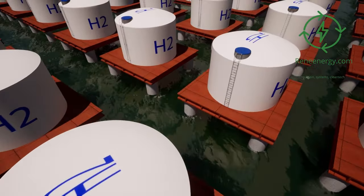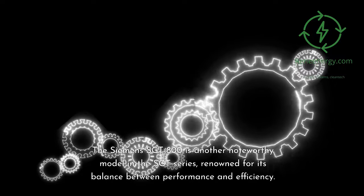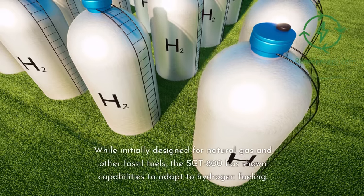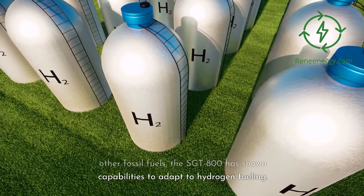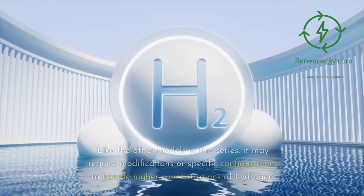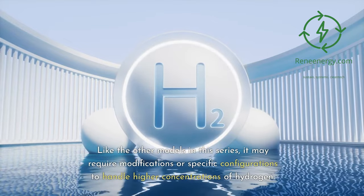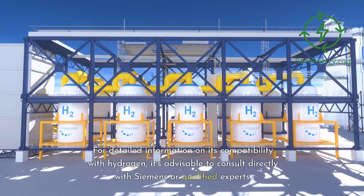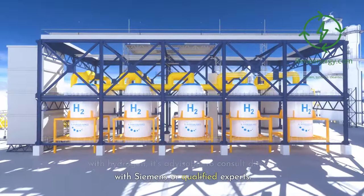Siemens Sargent 800 — Hydrogen Compatibility. The Siemens Sargent 800 is another noteworthy model in the Sargent series, renowned for its balance between performance and efficiency. While initially designed for natural gas and other fossil fuels, the Sargent 800 has shown capabilities to adapt to hydrogen fueling. Like the other models in this series, it may require modifications or specific configurations to handle higher concentrations of hydrogen. For detailed information on its compatibility with hydrogen, it's advisable to consult directly with Siemens or qualified experts.